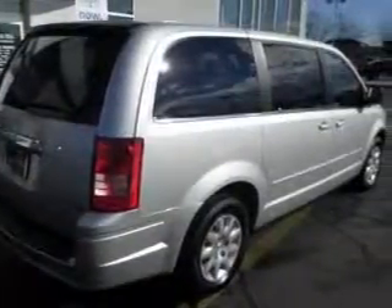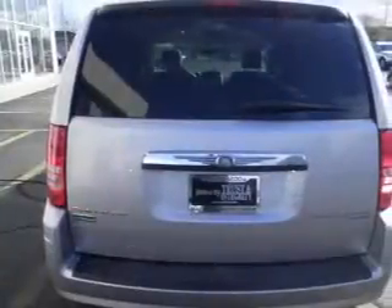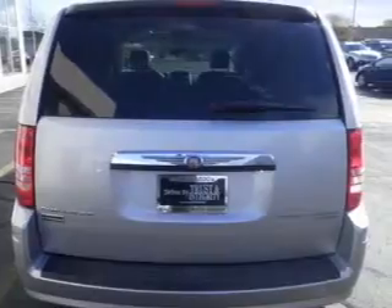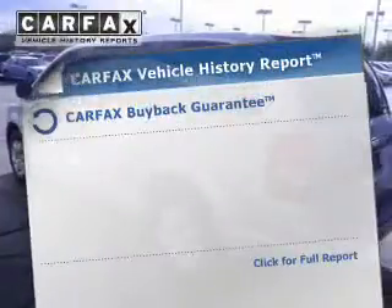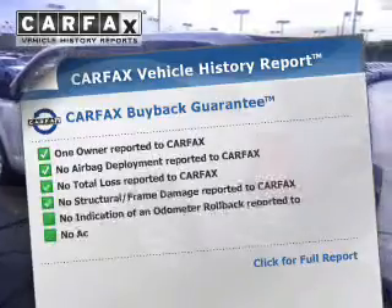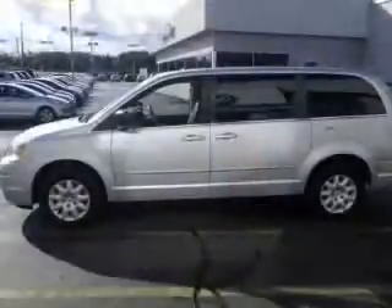Stand out from the crowd with premium wheels. The anti-lock braking system will help keep you safe on the road. He's always hot and she's always cold — solve this problem while driving with dual temperature controls. An included Carfax vehicle history report allows you to purchase with confidence, knowing your buy was a smart choice.